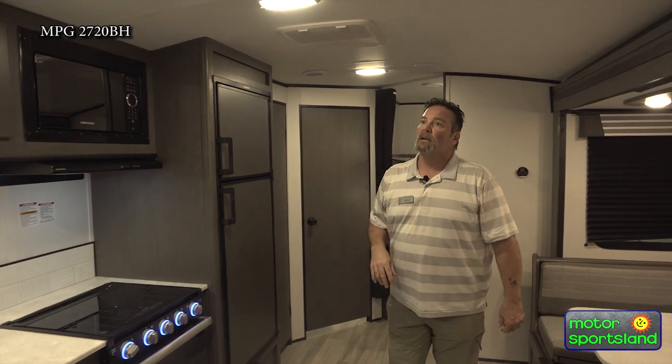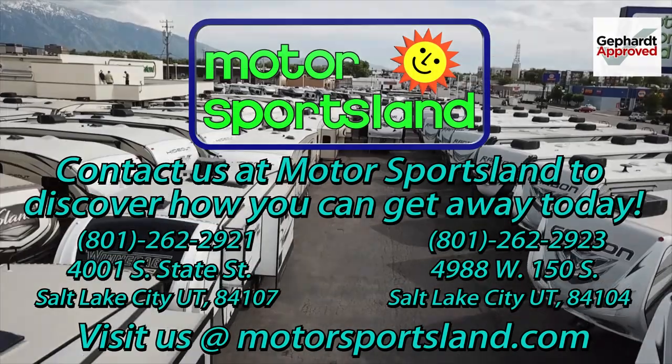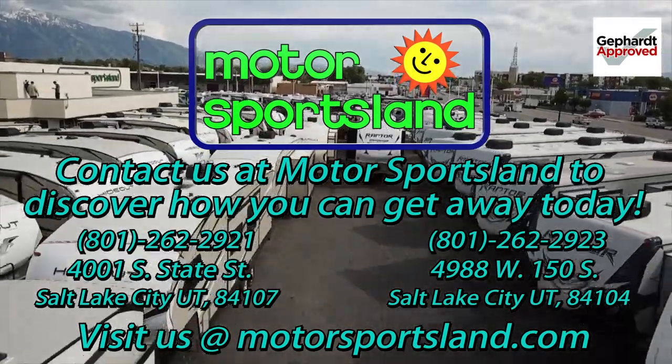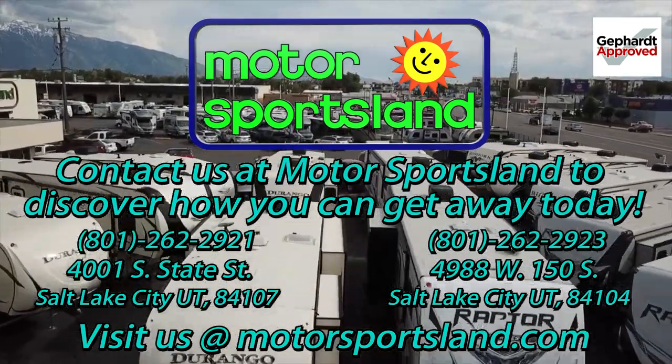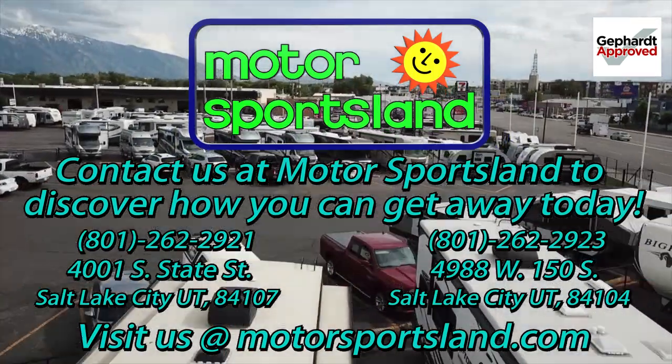Guys, I'd love to show you a little more about this and talk to you more. My name is Frank, this is Motorsportsland. We hope you enjoyed this little walk-through and we hope to talk to you soon. We'll see you out on the lot. Let Motorsportsland guide you to the dreams that live inside you. Let Motorsportsland help you get away.